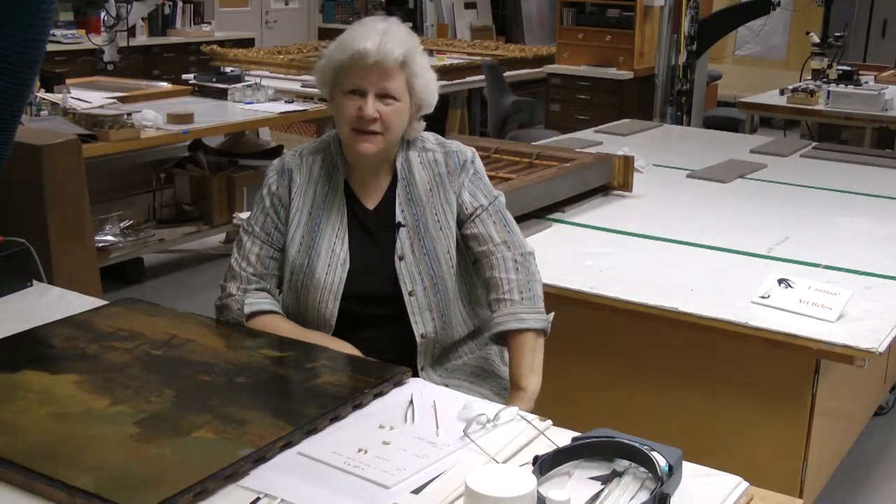My name is Linda Witkowski. I work here at the Indianapolis Museum of Art. I'm a senior paintings conservator here.